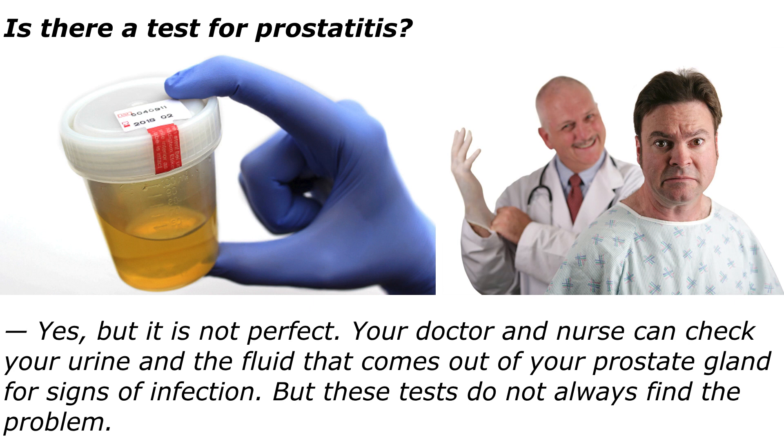Is there a test for prostatitis? Yeah, but it's not perfect. Your doctor and nurse can check your urine and the fluid that comes out of your prostate gland for signs of infection. But these tests do not always find the problem.